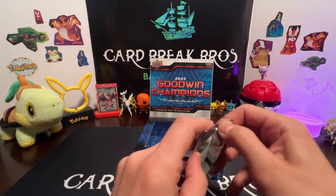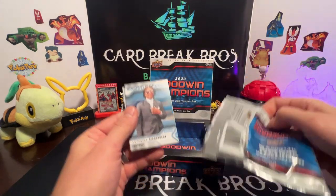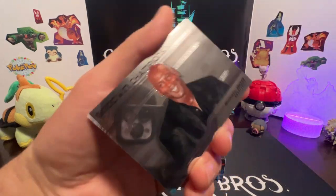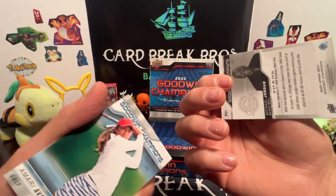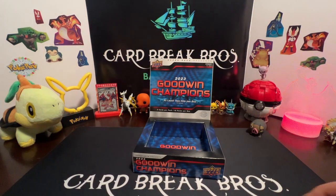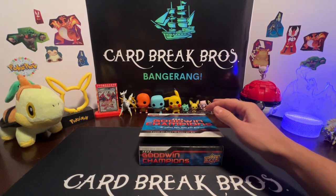And our final pack of the hobby box — 2023 Goodwin Champions, last pack. Anthony Richardson, Darius Garland — oh, we got a chrome Michael Jordan, not numbered. Amari Avery and Darwin Nunez.